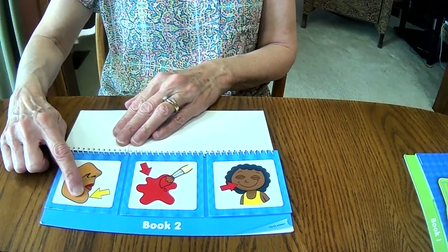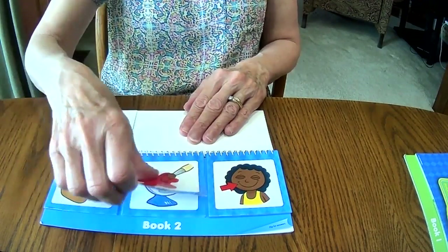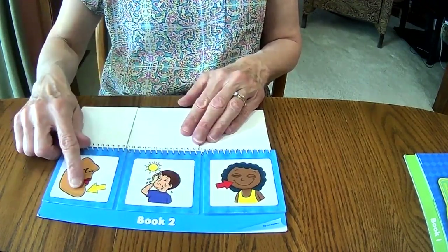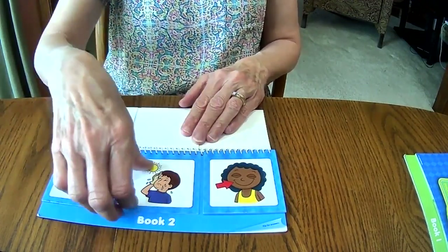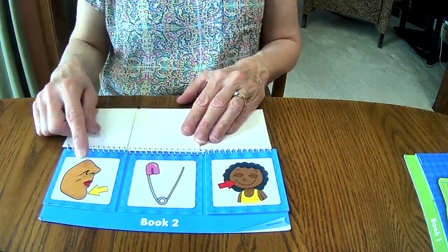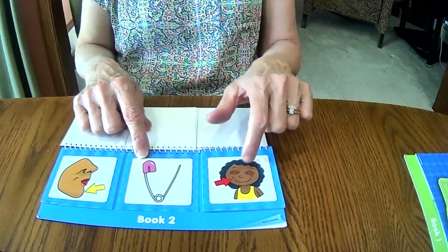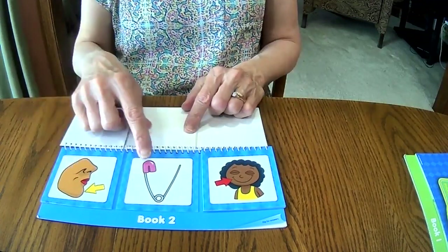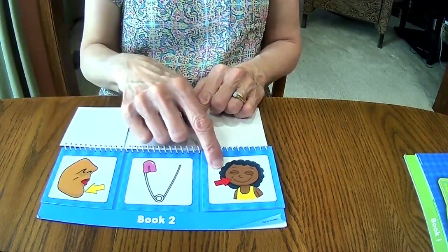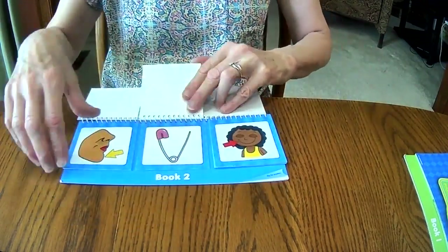This is a chin. Chin, red — does that rhyme? No. Chin, fan — no. Chin, hot — no. Boy, we're not even close, are we? Chin, pin — chin, pin — oh my goodness, that rhymes! Chin, pin. And we have all three of these that rhyme.